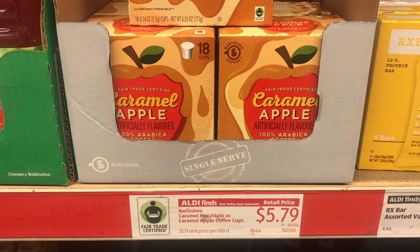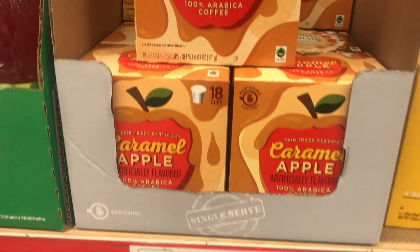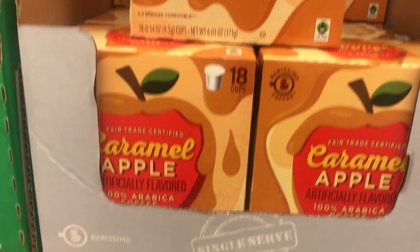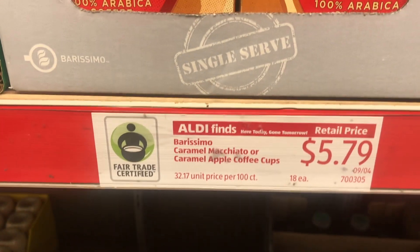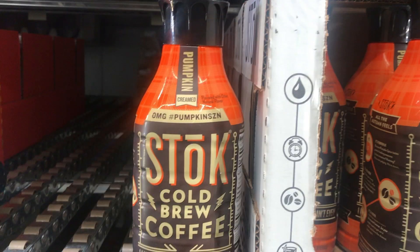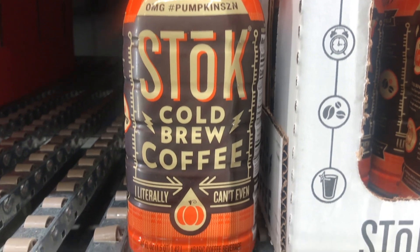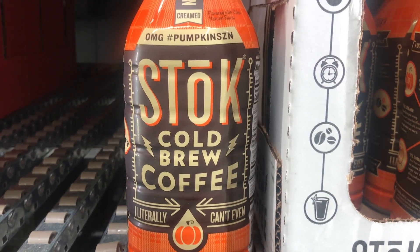They sure had a lot of coffee — there was a caramel apple Keurig coffee, Arabica coffee, and then one of my favorites: the cold brew pumpkin spice. I definitely bought one of those.